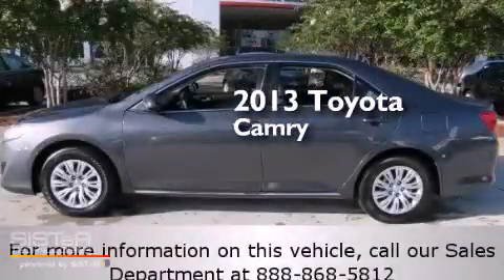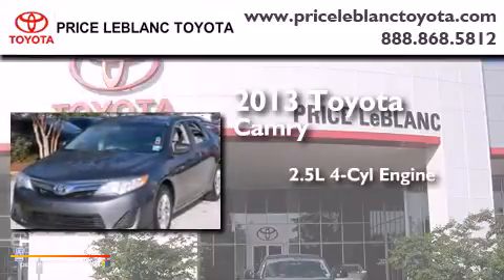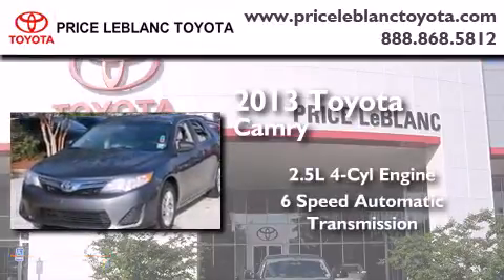This is a 2013 Toyota Camry. It has a 2.5-liter 4-cylinder engine and a 6-speed automatic transmission.